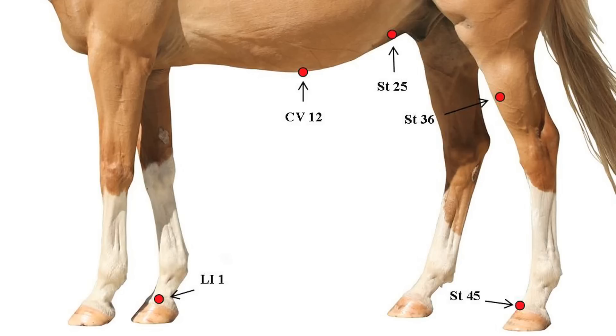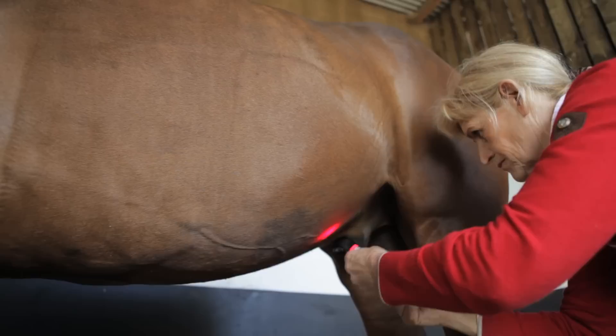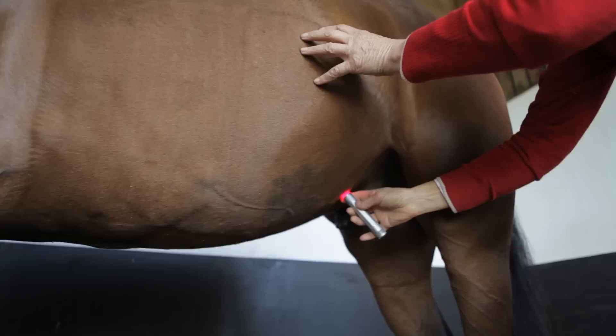Stomach 25 is either side of the umbilicus, or navel. To find it, it's always in line with the very rear of the last rib. Use the same line as before, draw it down, find the navel on the midline, and then come out about two inches on either side.